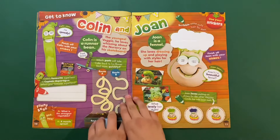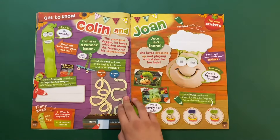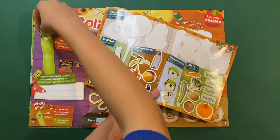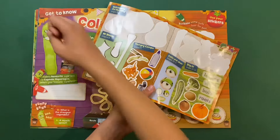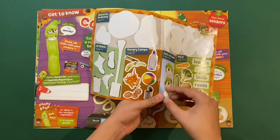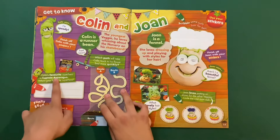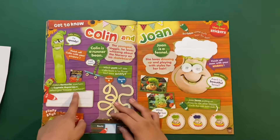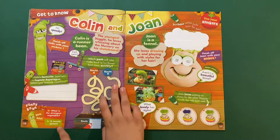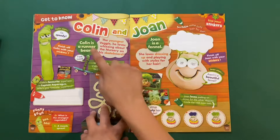Next we got another 'Get to Know' page — Colin and Joan. Colin says 'I'm speedy!' We have to stick on his eyes. Colin's favorite superhero is Captain Axpress. What's your favorite superhero? Mine's Superman. Funny joke: what's the strongest vegetable? A muscle sprout! The young veggie loves whizzing around the nursery on his skateboard — Colin is a runner bean.